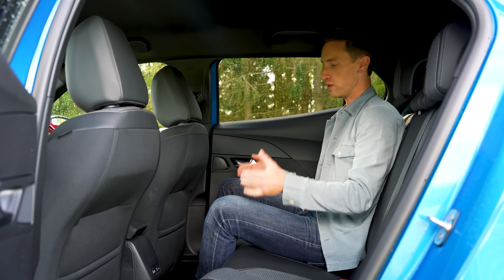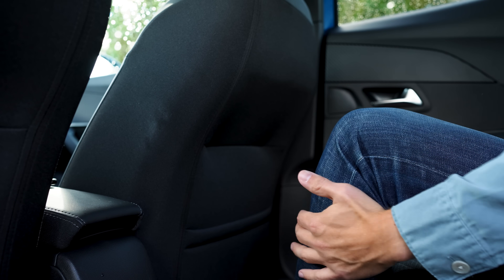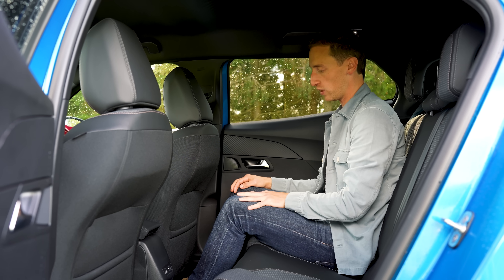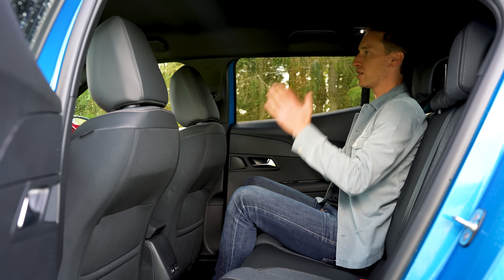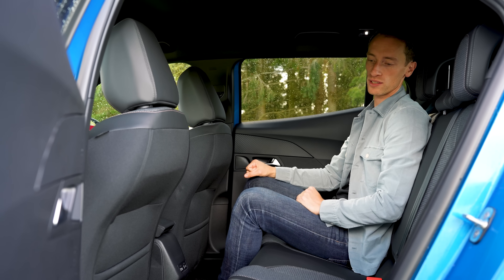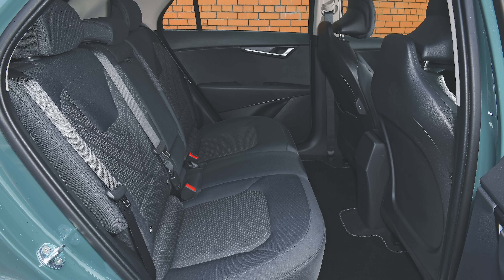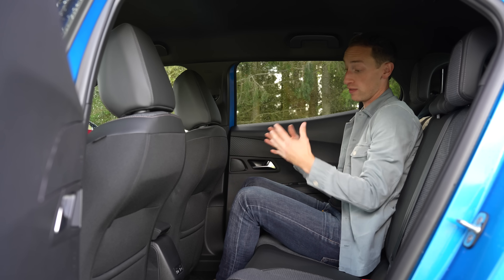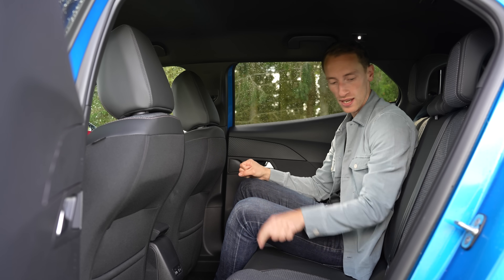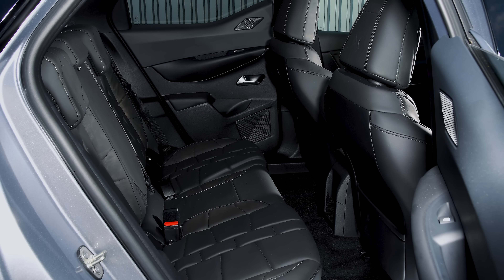There haven't been any changes to the dimensions of the Peugeot E2008, so rear seat space is exactly the same as before. Legroom is actually pretty good. While this isn't a big small electric SUV, it doesn't feel cramped in the back for an adult, and because of the boxy styling, headroom is also pretty good. It is true that a Kia Niro EV is more spacious for rear seat space, and there's also a big lump in the floor back here, which for an electric car is fairly disappointing. But this is still more practical than rivals like the DS3 E-Tense and the Vauxhall Mokka Electric.